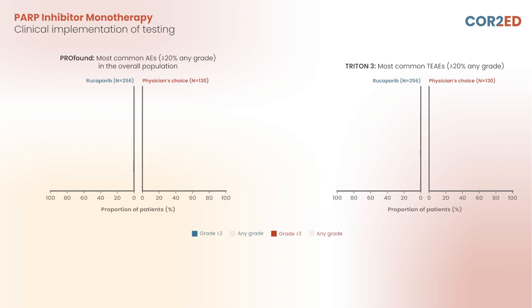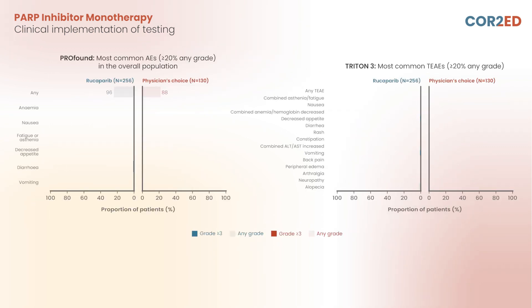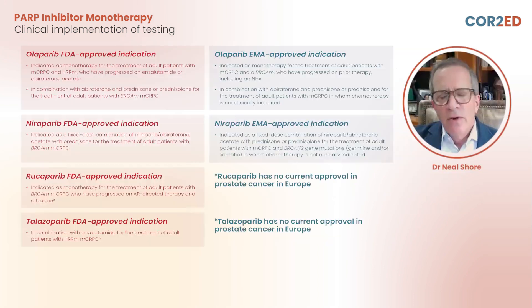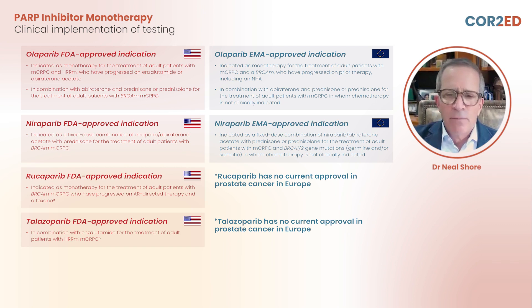There are unique adverse events of interest, inclusive of anemia — CBCs need to be monitored. There are some mild to moderate GI side effects, but these are very manageable. We have clear indications now based upon EMA and FDA review. When we look at this particular case — this patient who was BRCA2 positive and then progressed after doublet therapy of ADT and abiraterone — they can now be an outstanding candidate for PARP inhibitor therapy in MCRPC. I hope you found this particularly helpful. Thank you very much for your attention.